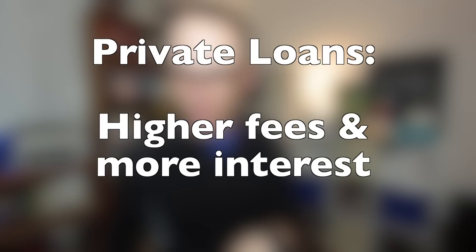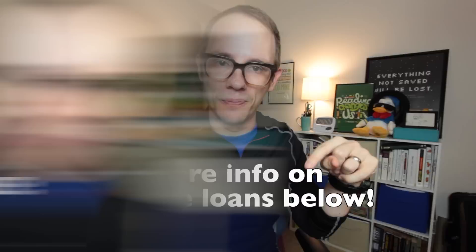Depending on your situation, you may also need to apply for private loans. These are kind of tricky. Private loans typically charge higher fees and more interest, but they might be the only option in your case. More info in the doobly-doo. Part three: repayments.